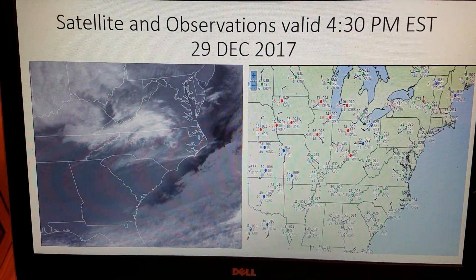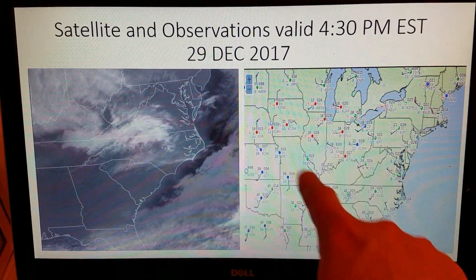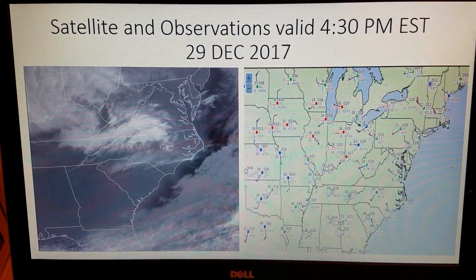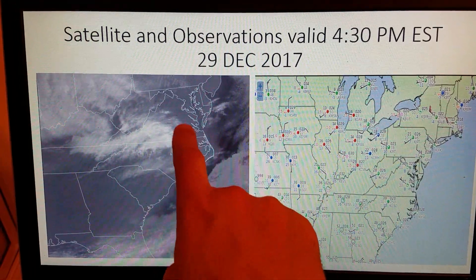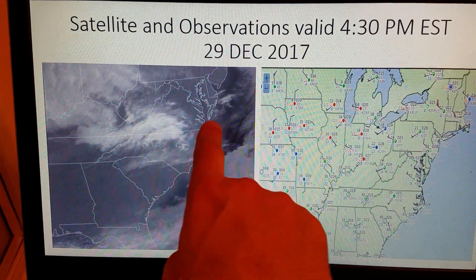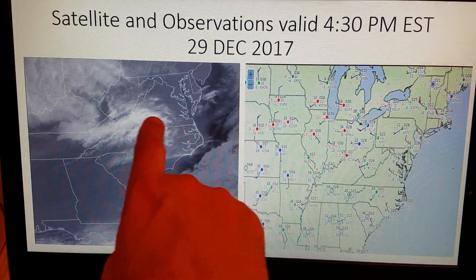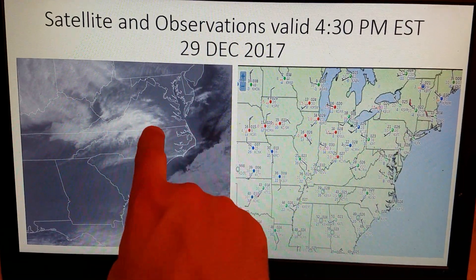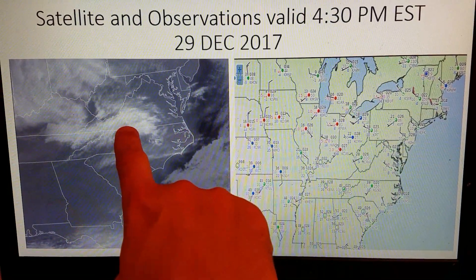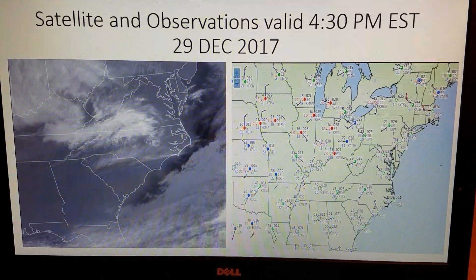We're going to start off with a satellite image — both the satellite image on the left and some surface weather station plots on the right — valid 4:30 p.m. Eastern Standard Time, the 29th of December 2017. On this infrared image, you can see some area clouds generally moving in from the west-southwest towards Hampton Roads this evening. There are some returns showing possible frozen precipitation, especially snow, mainly back west of Interstate 85, moving to the east-northeast. It'll be interesting to see if we get a few flurries later tonight across Southeast Virginia.